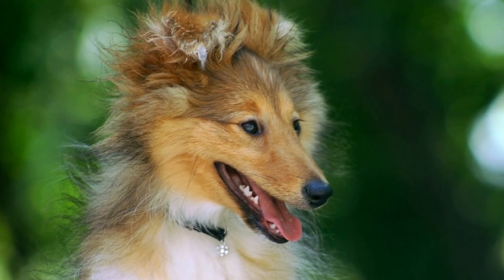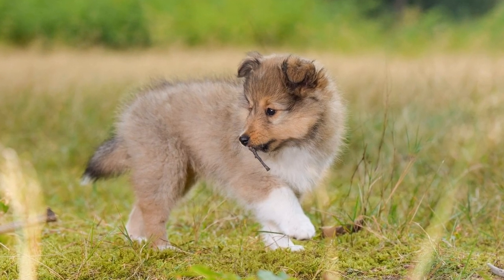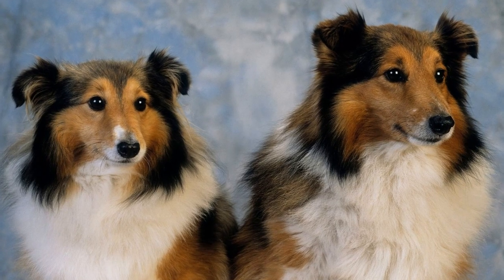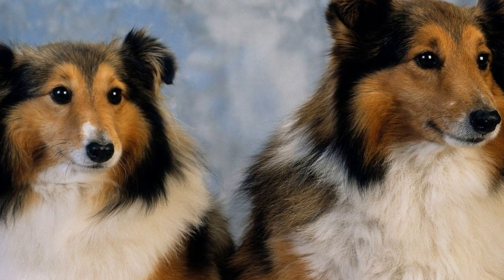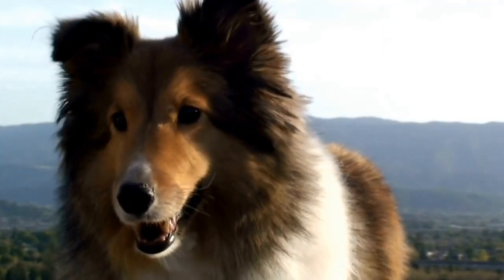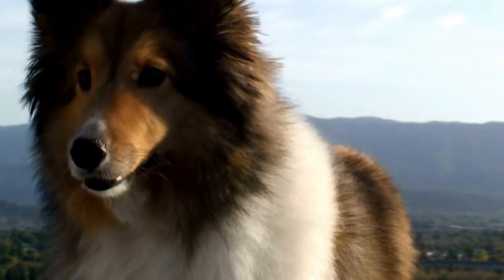Regular grooming is crucial for Shetland Sheepdogs with fine coats. Not only does it help maintain their appearance, but it also promotes good overall health. Brushing your Sheltie's coat regularly helps remove loose hair, dirt, and debris, preventing matting and minimizing the chance of skin infections. Additionally, grooming provides an opportunity for you to check for any abnormalities, such as ticks or skin conditions, and address them promptly.